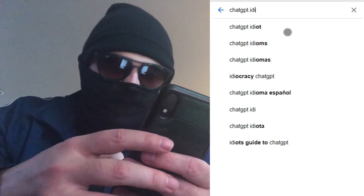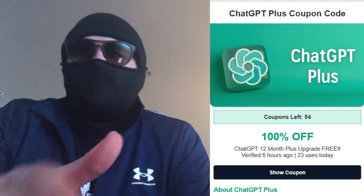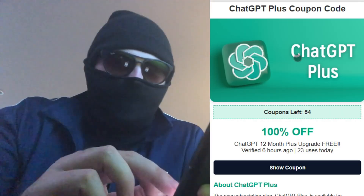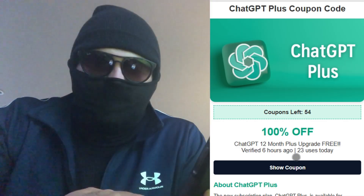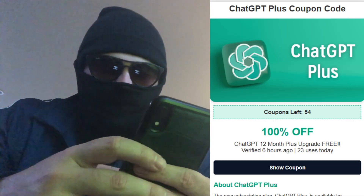I check it almost every day. This coupon is updated daily and is unique. I've been using this site for about 3 months, and I've redeemed ChatGPT Plus for free several times. Tap Show Coupon. Here's the important part: you need to complete a quick verification process to unlock your code. This helps prevent bots from stealing all available codes.